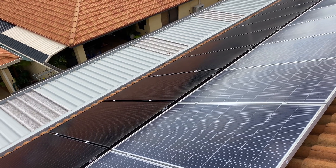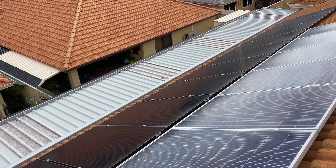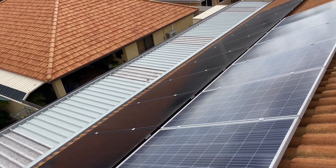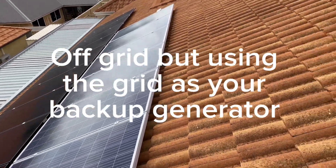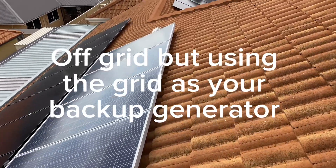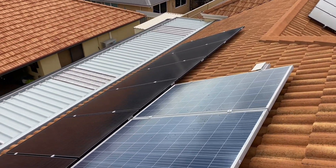They can't have anything bigger than a five kilowatt inverter unless you go to a full off-grid system — like in one of my other videos using Selectronic, SMA Sunny Island, or if you have network protection you can do it with Victron and so forth. That usually straight away you're talking $50,000, so this was a much cheaper alternative.